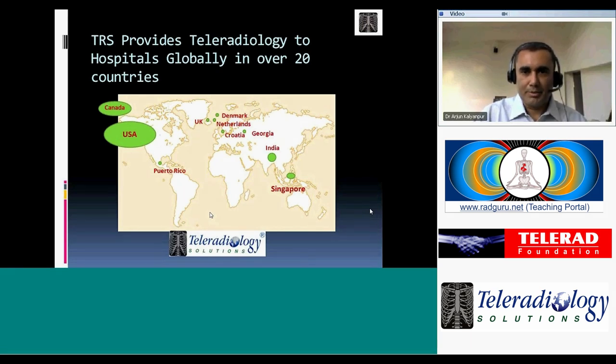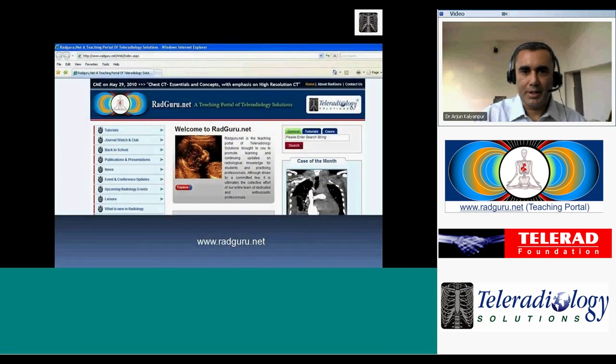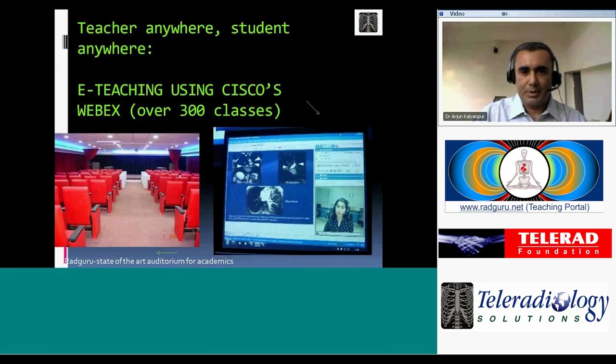These are some of the countries for which we provide teleradiology coverage. The clinical material we gather is shared with everyone on the Radguru website — I encourage all of you to visit it and send us your feedback. Apart from e-lectures, we also have an on-site auditorium where we conduct continuing education regularly. Our mission is to share the learnings we've gained over 12 years using technology and high-quality infrastructure.